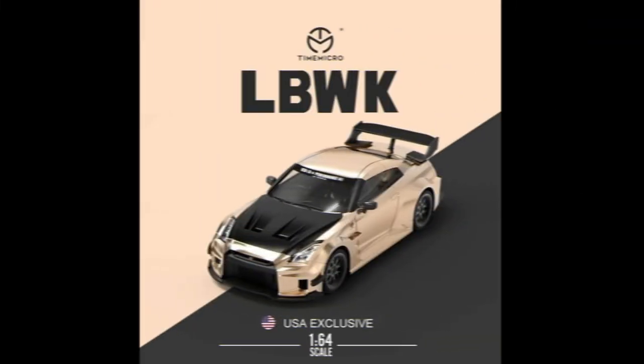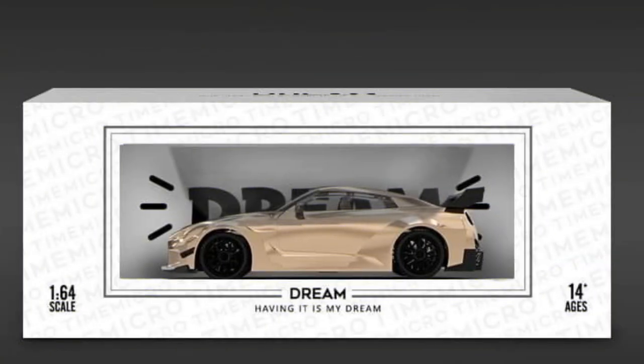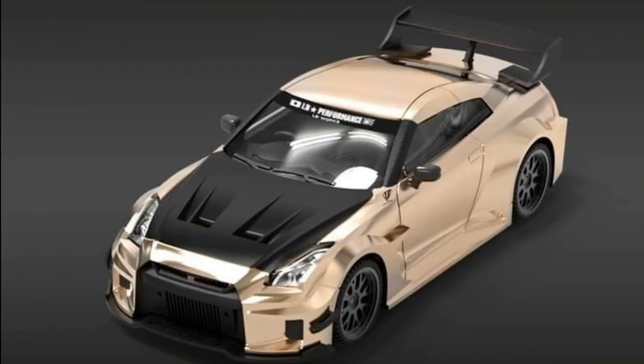The Nissan GTR R35 GT-RR Golden Wind, made by Time Micro, is coming. This model will be on Dreamline and will be exclusive to the USA, with a launch planned between February and March 2022.